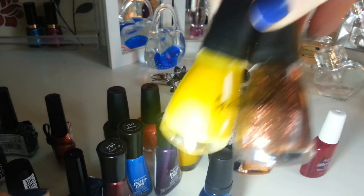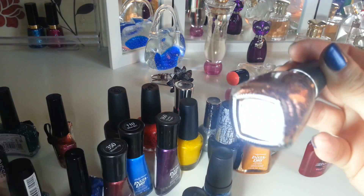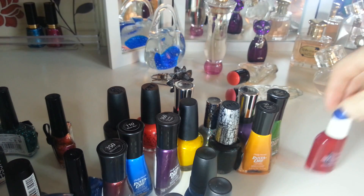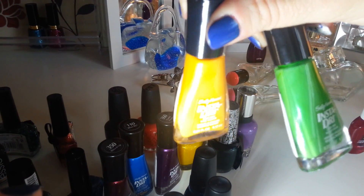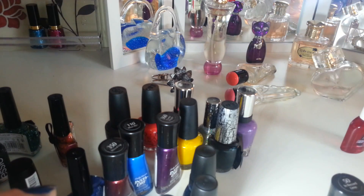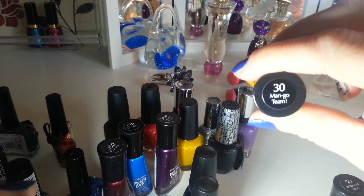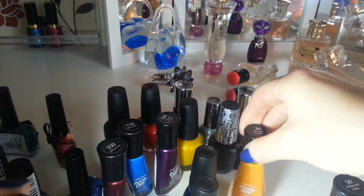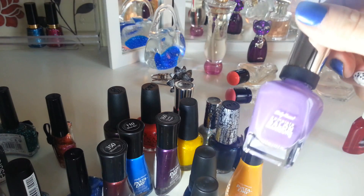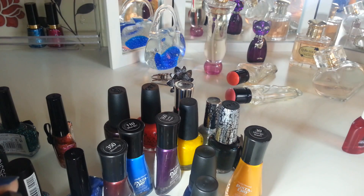These two were a pound each — Sally Hansen Insta Dries. One is like a deeper mustardy yellow called Mango Team. And then a bright green one called Record Lime. I also got from Poundland today a Sally Hansen in Good to Grape — it's a really nice cream lilac-y purpley colour.